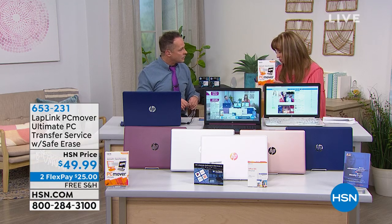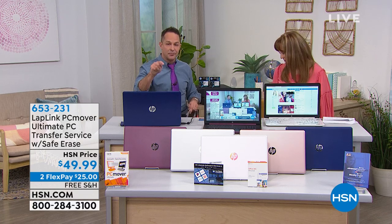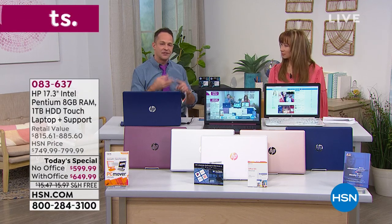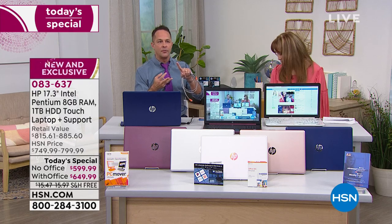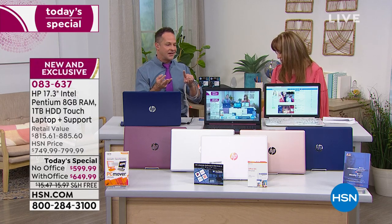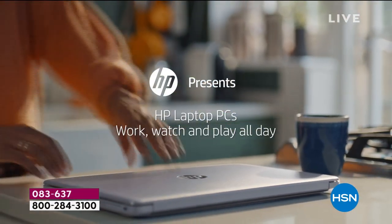Thomas is asking if he can use this with Bluetooth headphones — absolutely. Bluetooth is built into the computer. There's also a headphone jack and built-in speakers. You can use earbuds, Aftershokz, or Frogs — a couple of great brands we sell here.